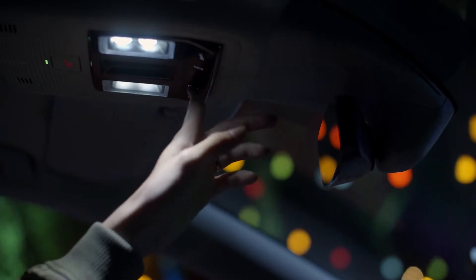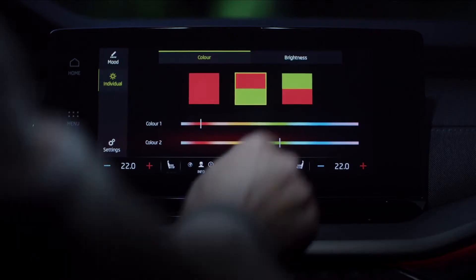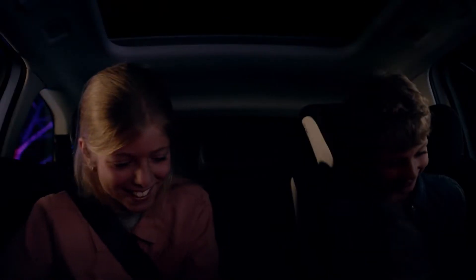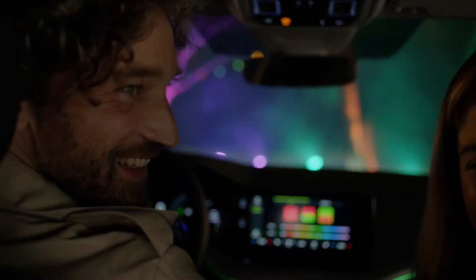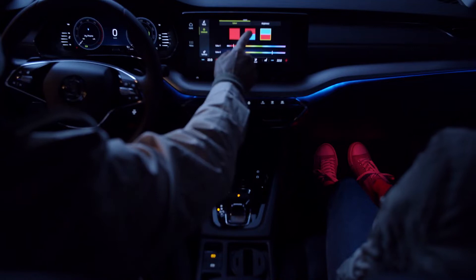With the ambient lighting, you can choose from up to 36 different colors for your dashboard, legroom, side doors, and even the floor at the back seats. Ambient lighting — another clever feature to make your life just fine.